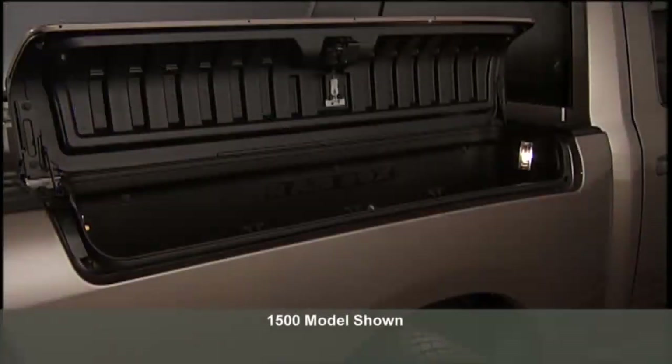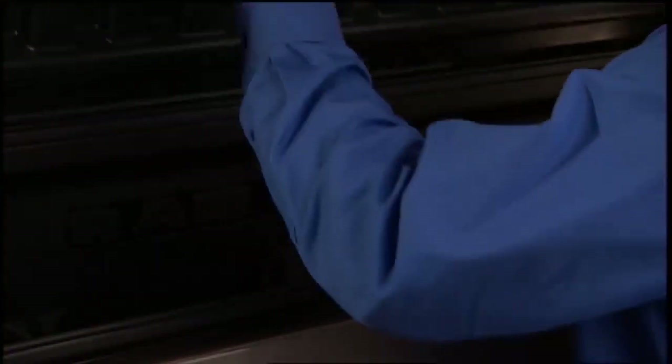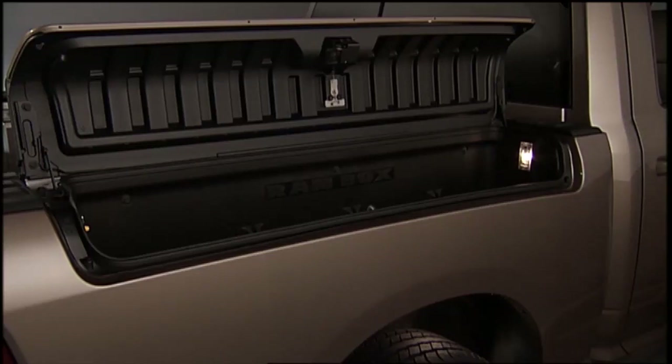This is especially useful for keeping tools, equipment, or personal belongings safe from theft and weather conditions. The RAM Box extends the storage capacity of the pickup truck bed, allowing you to utilize space that might otherwise go unused. This extra storage can be valuable for both work-related and recreational purposes. RAM Boxes are designed to be weatherproof, keeping your cargo dry and protected from rain, snow, and other environmental elements.